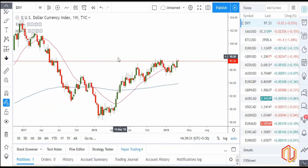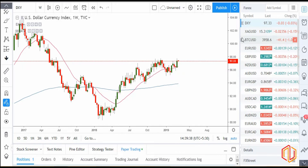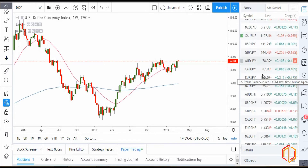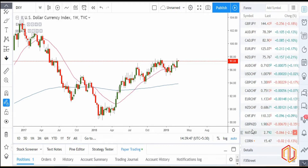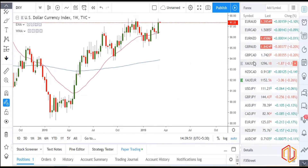So as we've discussed about dollar, another thing we need to discuss is gold. As we discussed last week also, gold and dollar have an inverse correlation. So we'll check the gold chart, XAUUSD.